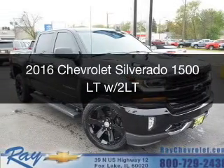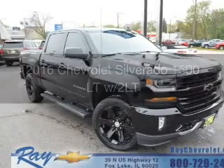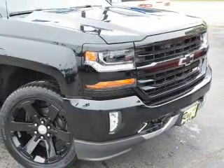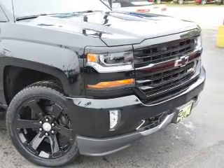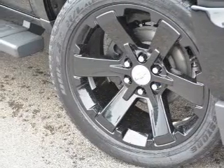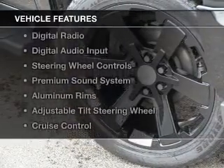This is a new 2016 Chevrolet Silverado 1500. It's powered by 4-wheel drive, a 5.3 liter 8-cylinder engine, and a 6-speed automatic transmission. The features include internet connectivity,